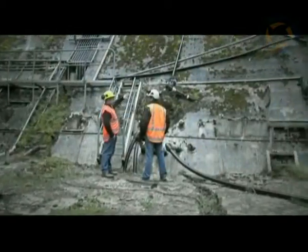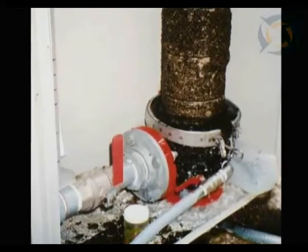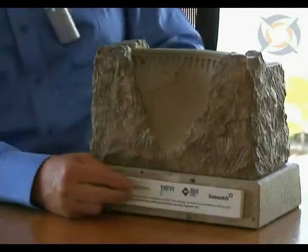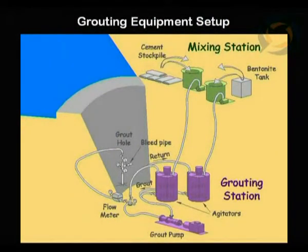Decades later, Mighty River Power identified changed seepage conditions during routine dam investigation and monitoring work. Peter Amos describes the problem in more detail. They found fish and snails were coming from drains at the toe of the dam, indicating that there was a clear, large leakage path forming from the reservoir under the dam, with the potential to break out at the toe of the dam.